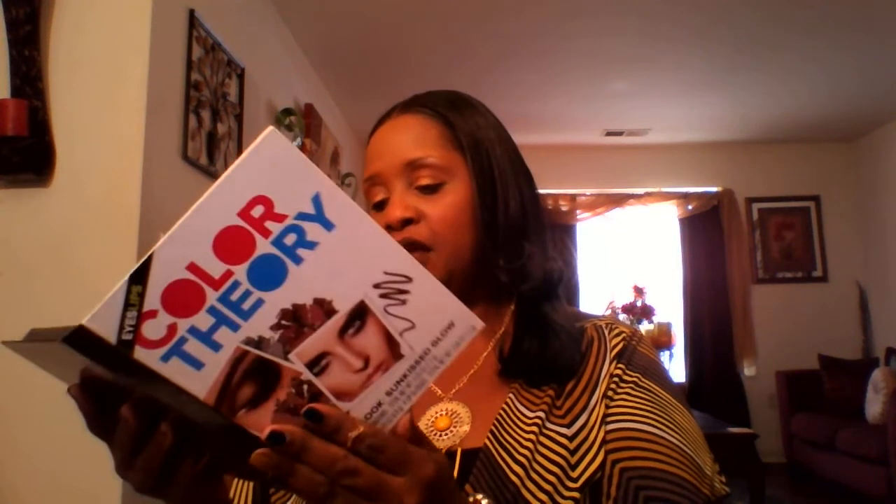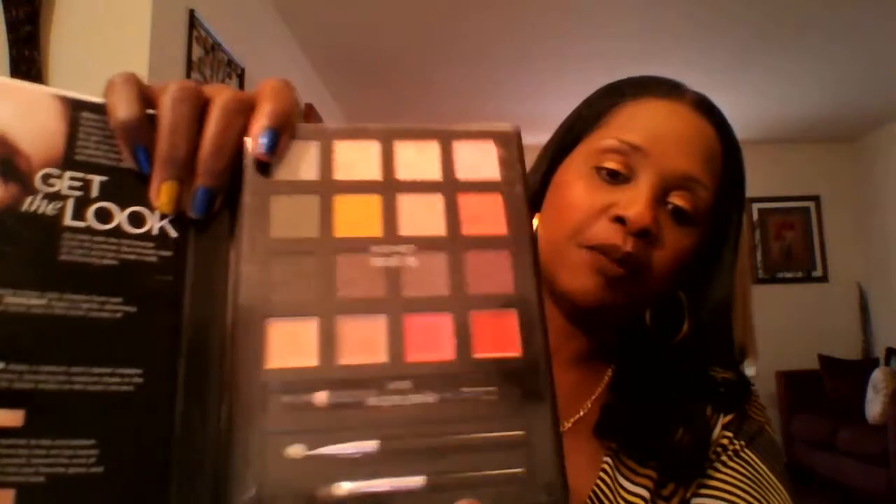The first item was wrapped in this green, very cute paper. It's the Eyes and Lips Color Therapy palette. It says 'Get the Look: Sunkiss Glow.' It's 12 eyeshadows and one eyeliner in this beautiful palette, and it does have two brushes that come in it as well.